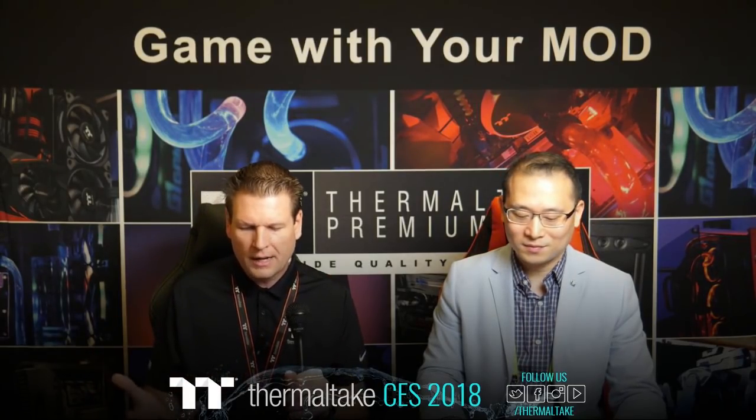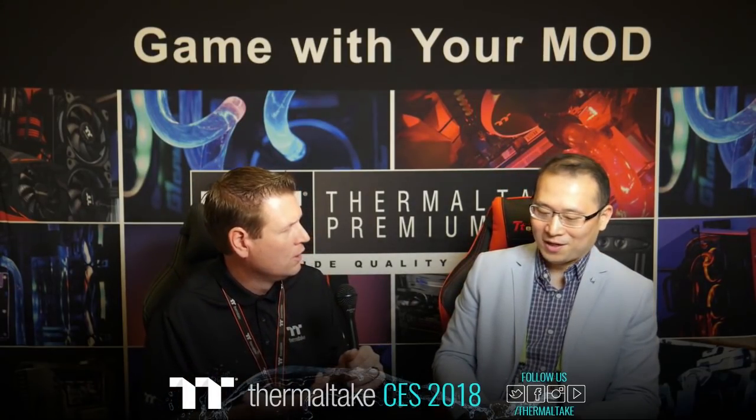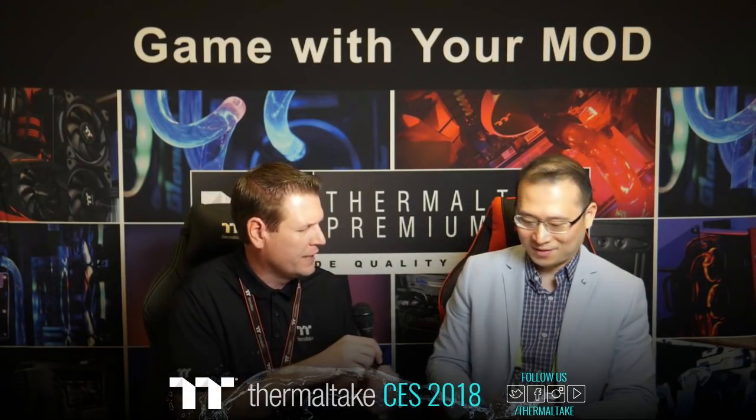With all this new stuff coming out, Kenny, what are the focused products for 2018? What can people look forward to from Thermaltake here in 2018?